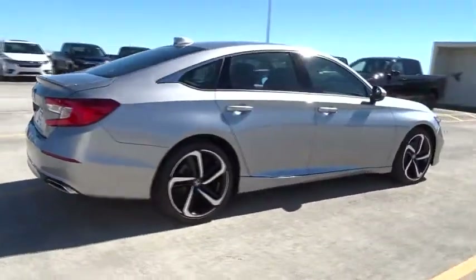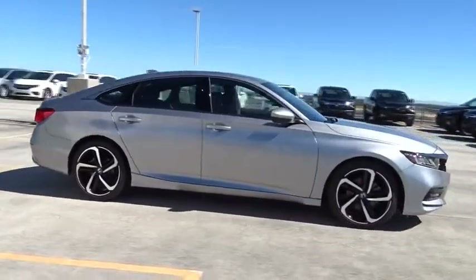Four-piece floor mat set. Wouldn't you look great in this vehicle? Stop in today and see for yourself.